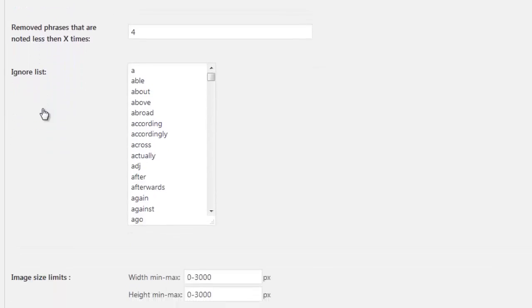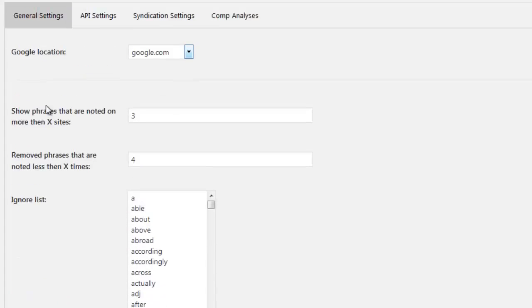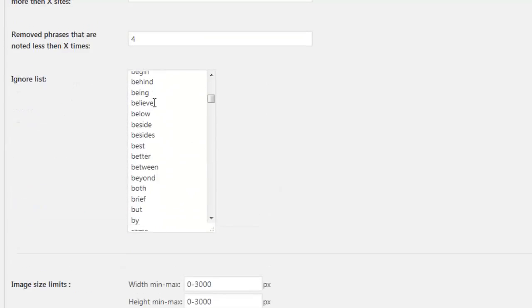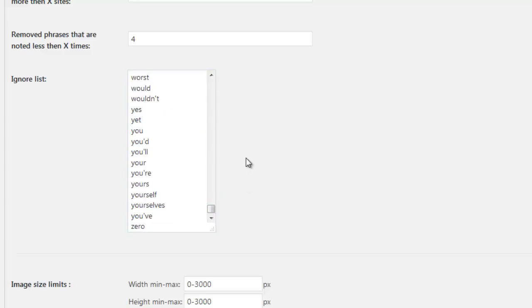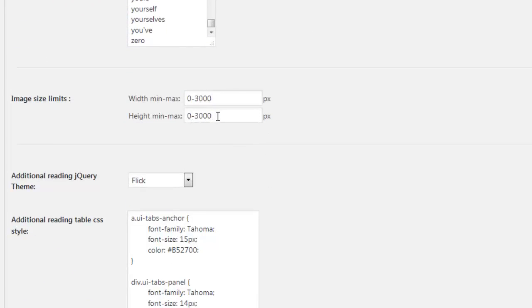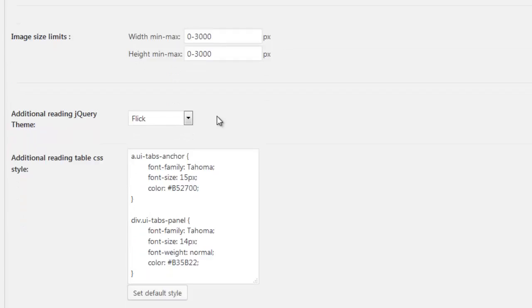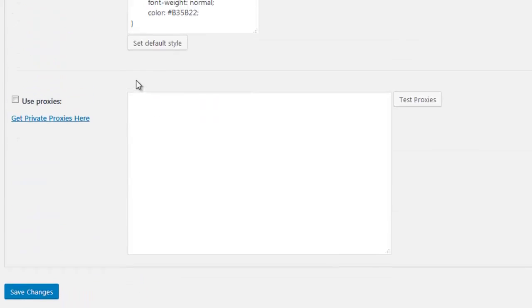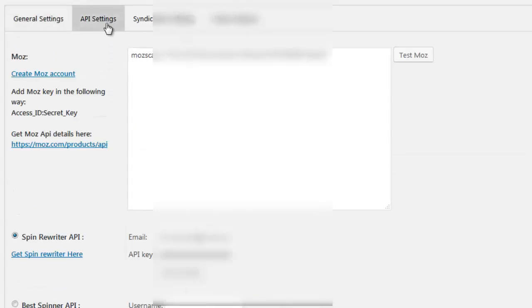Inside the Settings area you're able to configure how parts of the plugin look and feel, as well as customize various functions. You can set the Google location by selecting from a dropdown menu, configure LSI term settings and an ignore list of words, and add image size restrictions with minimum and maximum properties. You can customize the Additional Reading area by selecting from stylish accordion themes or adding your own CSS, and configure proxy connections if needed.